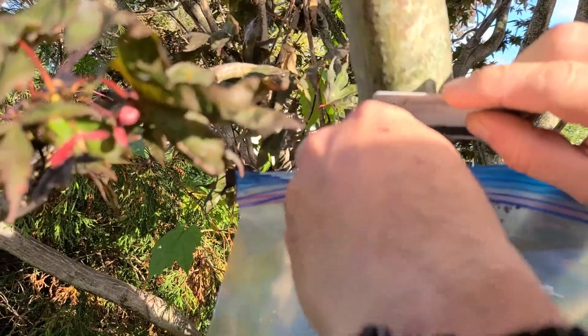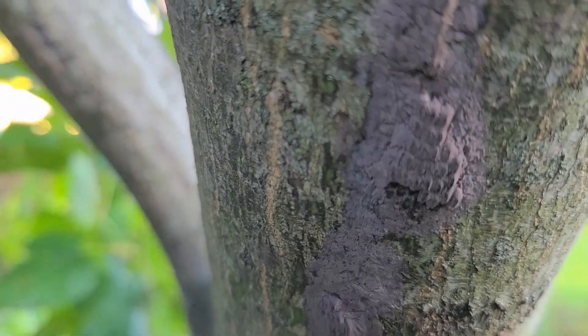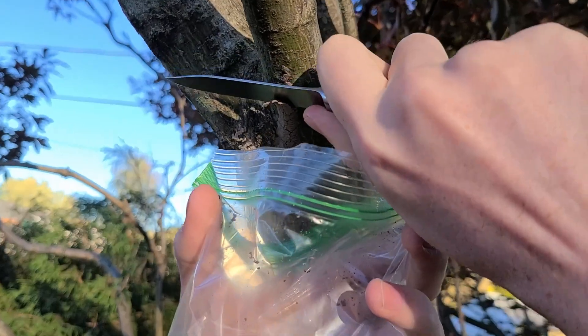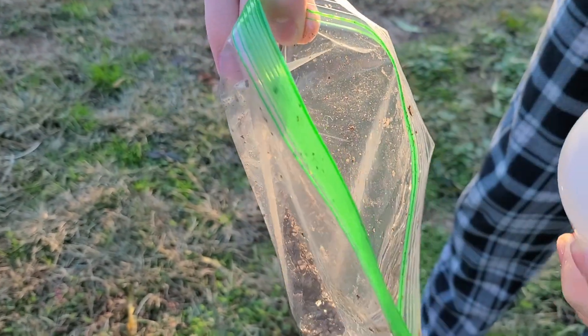To help battle against this insect, kill on sight and scrape the egg sacks. Check trees for egg sacks that can look like this. Scrape them into a Ziploc bag, pour a little bit of rubbing alcohol into the bag, then dispose of the bag.